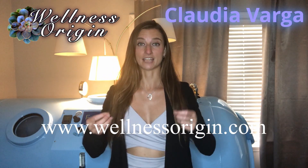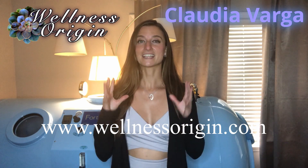Our website is wellnessorigin.com. This entire series is about helping you to bring your health and beauty from where you are to your next level. As we're learning, these are so interconnected, and this is what our whole team is so passionate about. So let's do it together.